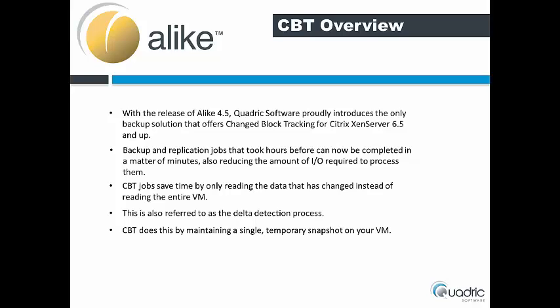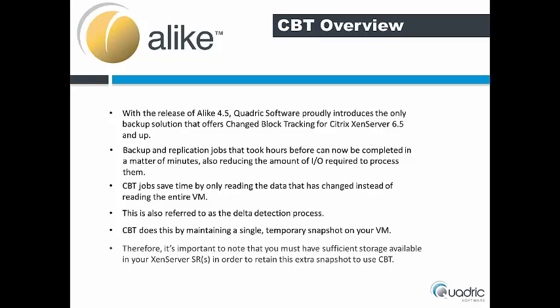CBT does this by maintaining a single temporary snapshot on your VM. Therefore, it's important to note that you must have sufficient storage available in your XenServer SRs in order to retain this extra snapshot to use CBT.